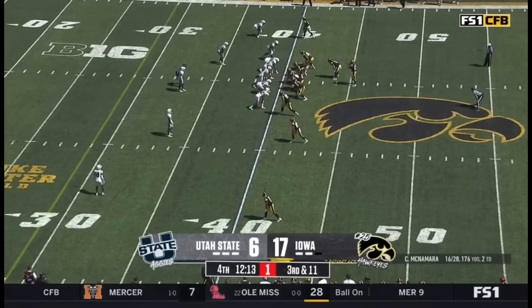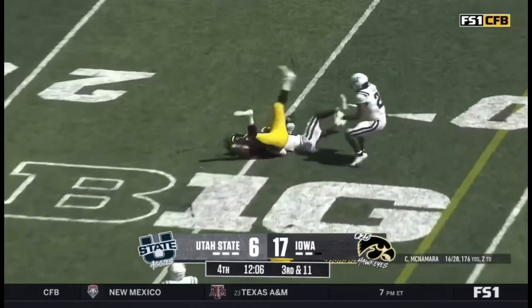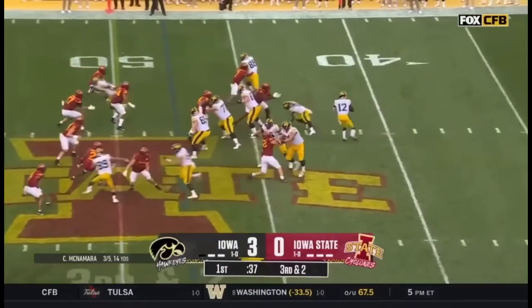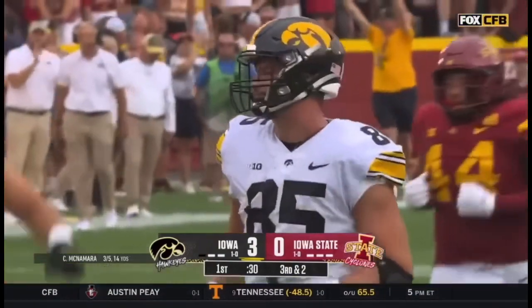Third and eleven for Iowa, play clock it's one. McNamara's got LaShawn again for the first down — boy, do they connect. They fake, here's a throw down the field, LaShawn's got it inside the 20 yard line.